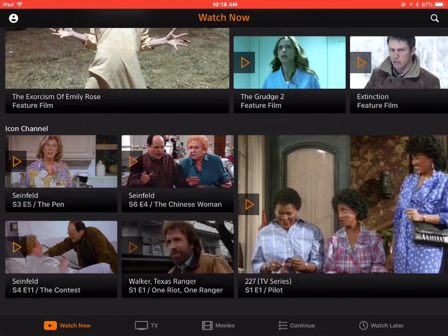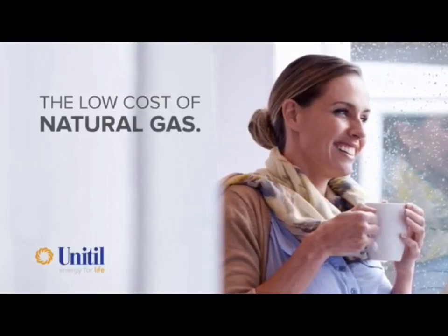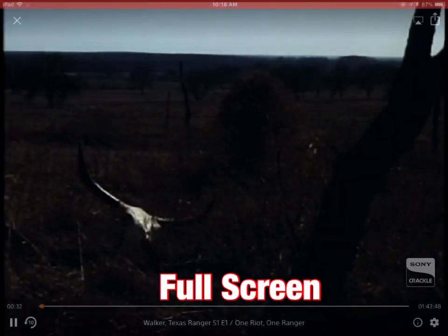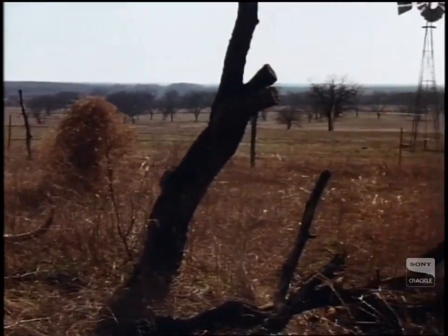I noticed this takes a moment to bring up the show but it comes up. Of course with this you're playing commercials, but you get what you want when you've got it. I shortened this commercial quite a bit so you wouldn't have to sit through all of it. Here we are on full screen with one of the scenes from Walker Texas Ranger.